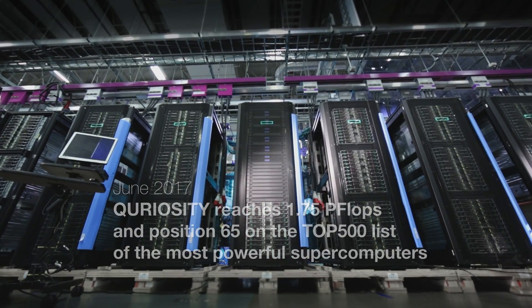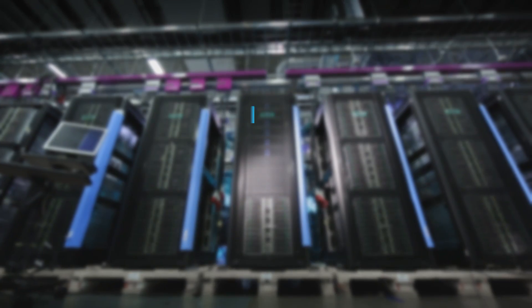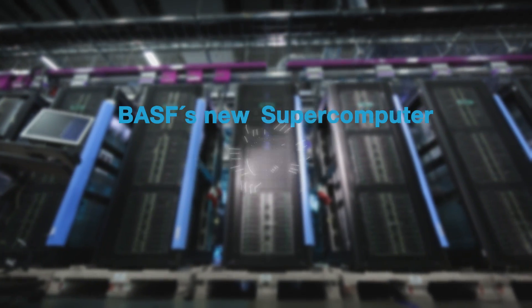Boosting our innovative power. BASF's new supercomputer, Curiosity.